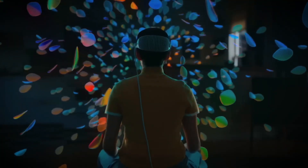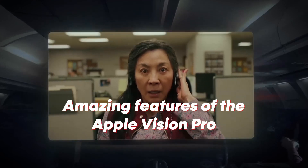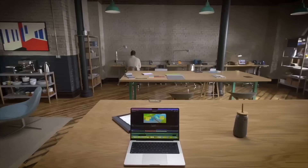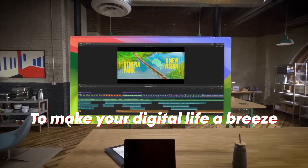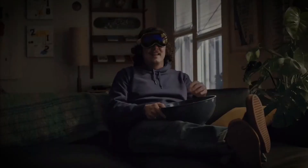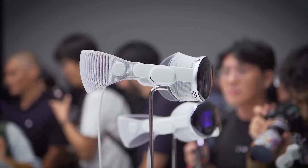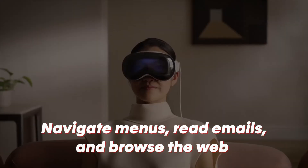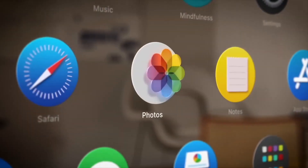Let's get down to business and explore the amazing features of the Apple Vision Pro. It's like having a Swiss army knife for your eyes, equipped with tools to make your digital life a breeze. First up, we have VoiceOver, your personal screen reader. It's like having Morgan Freeman narrating your digital experience. With VoiceOver, you can navigate menus, read emails, and browse the web with ease. It's like having your very own digital butler.